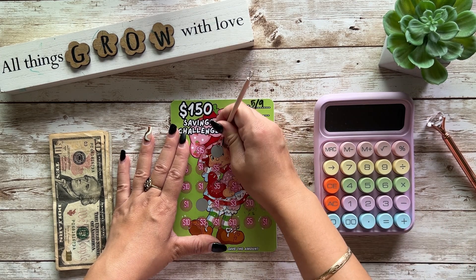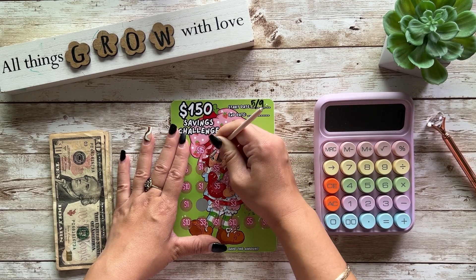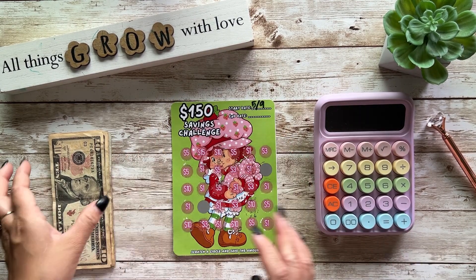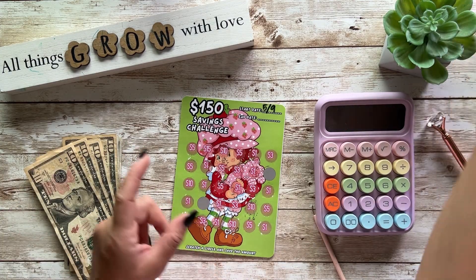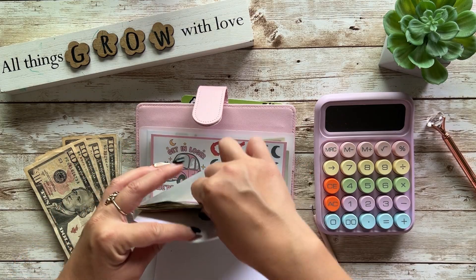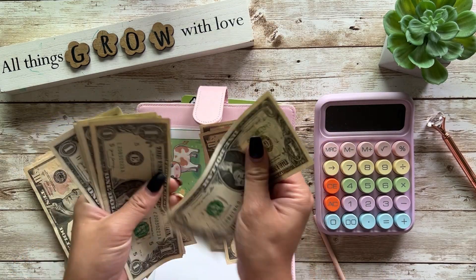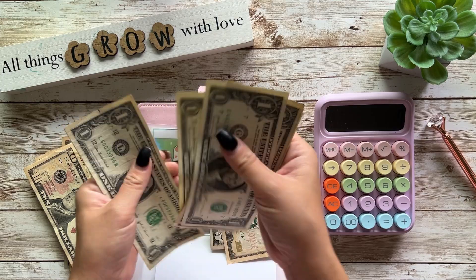I'm getting my nails done tomorrow — I actually should have filmed this when I was done with that but I did not. We need $3 for this and what I was planning on doing was pulling the money from my minis binder to condense. So let's see what we have. We have one, two, three, four, five, six, seven, eight, nine, ten dollars.